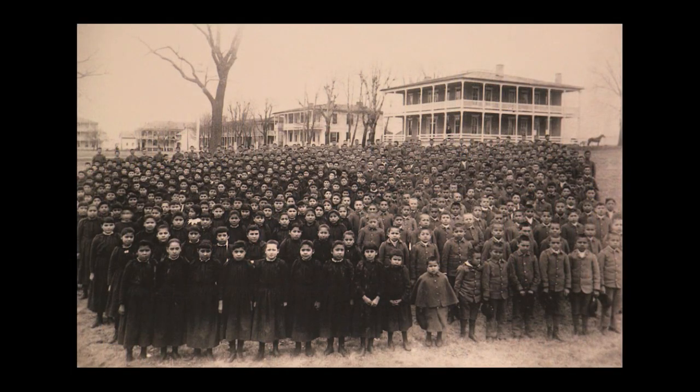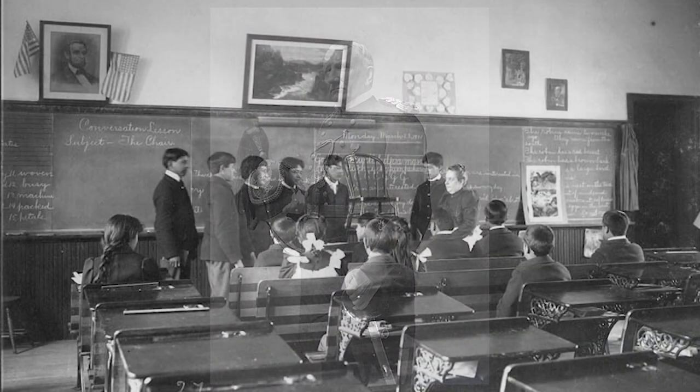The Bureau of Indian Affairs was in charge of reservations and therefore played an important role in the assimilation era. They were responsible for reservation land and served as liaisons from the tribe to the government. Their role expanded in this era to encourage the assimilation process, which included enforcement of boarding school policy. In 1879, the first government-operated Indian boarding school opened in the United States. Carlisle Indian Industrial School was opened in Carlisle, Pennsylvania by former Army General Richard Henry Pratt. Pratt's goal with the school can be summarized with his infamous quote: 'Kill the Indian, save the man,' which became the policy for all boarding schools that began to pop up across the country.